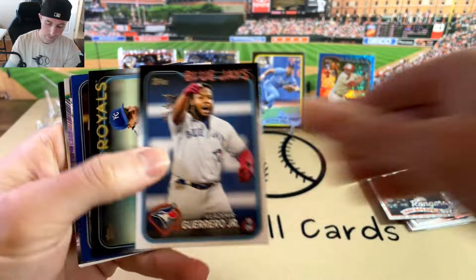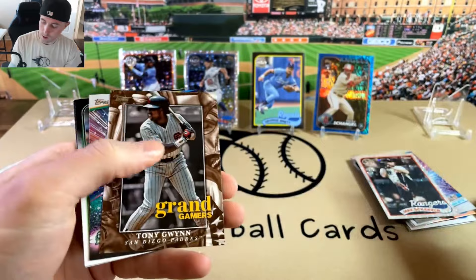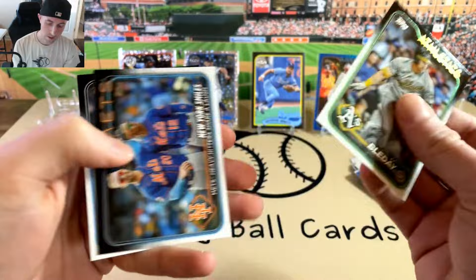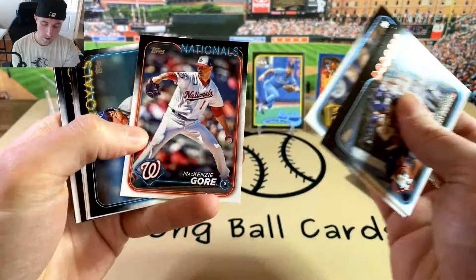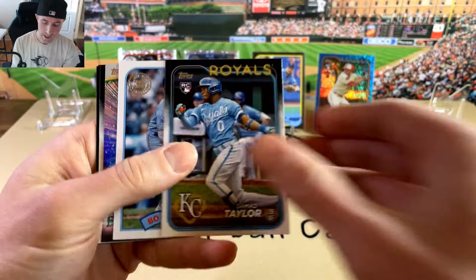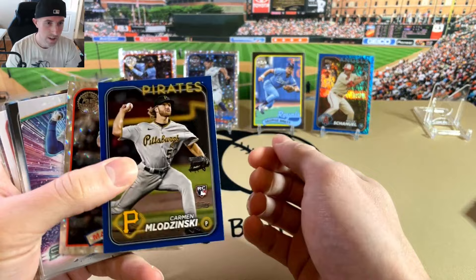Got a retail blue — Lodzinski, not numbered, but a parallel of a rookie. Tony Gwynn Grand Gamers — this is the base though. Henry Davis. Last pack: Jacob Amaya, Samad Taylor, Beauchamp on the 89, Tatis. And that will do it for the first monster box.